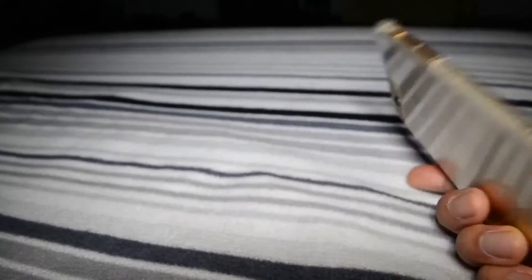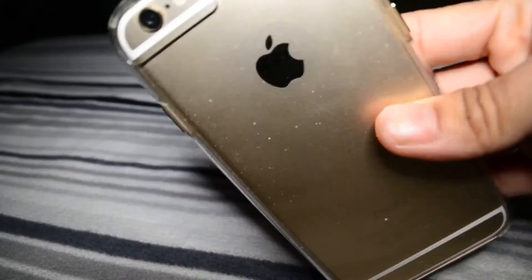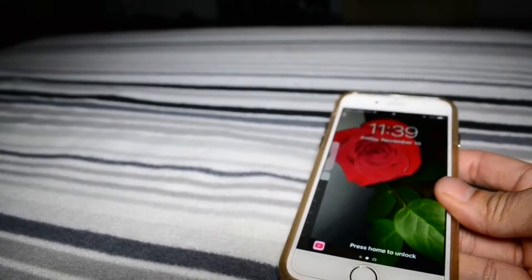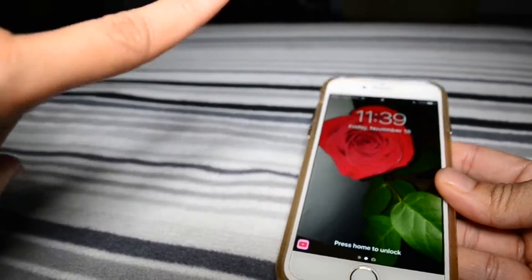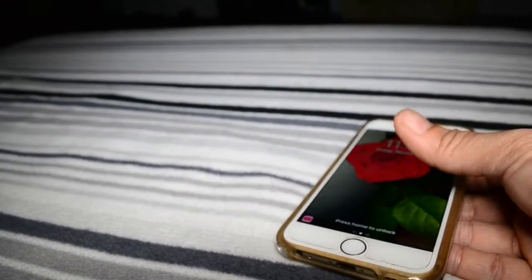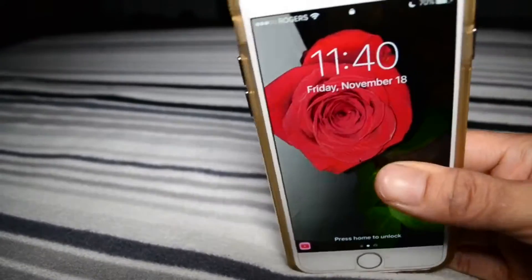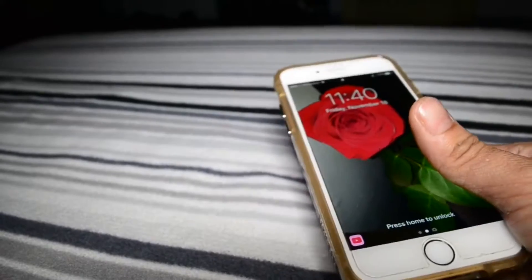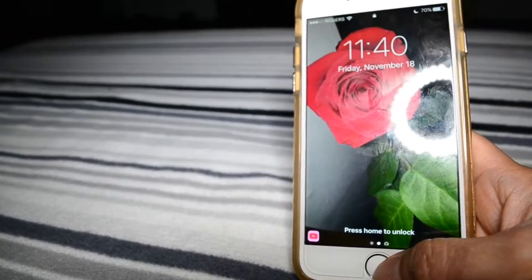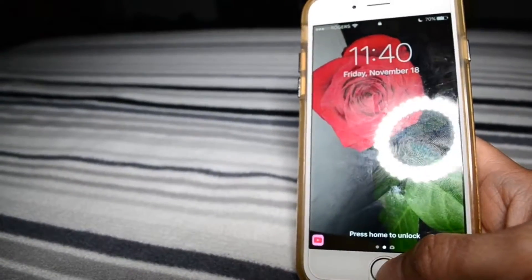64 gigs in gold. Besides the Nikon that I'm using to record this video, I also use this phone to film some of my videos in the past, and I use the editor on here which I will show you in a second.